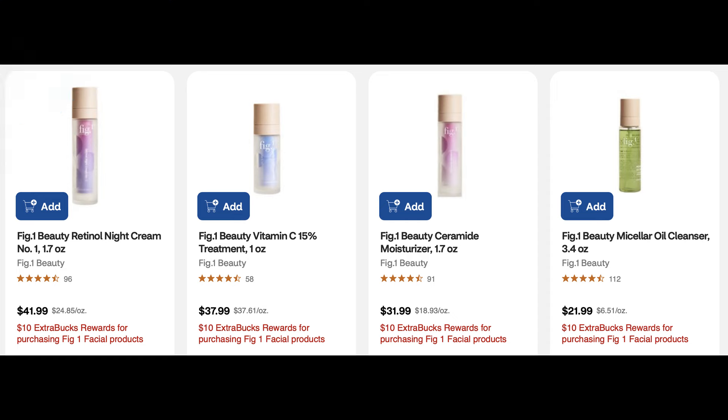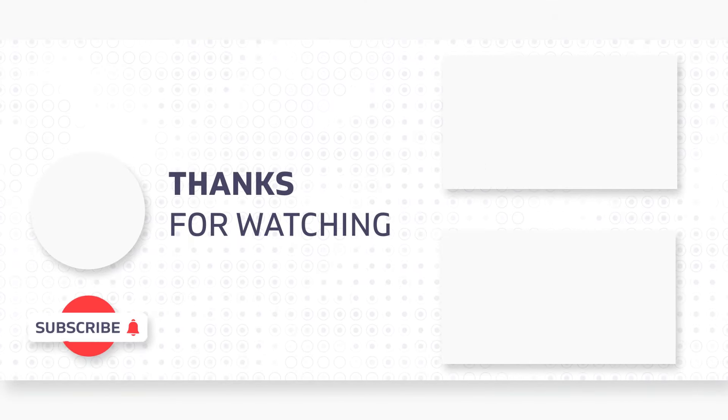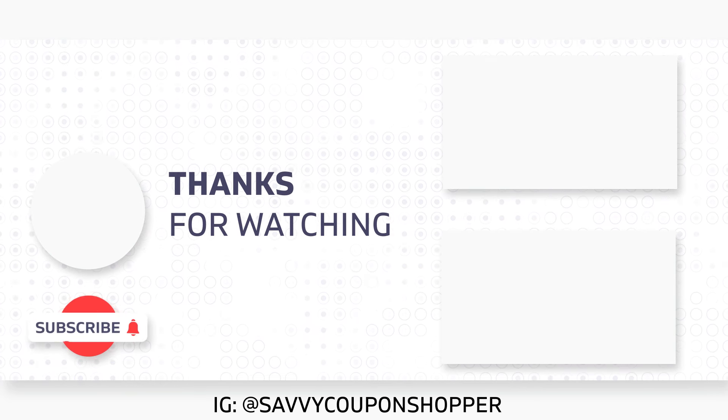And those are your CVS unadvertised deals for August 4th through the 17th. I know there are more and likely more updates coming, so stay tuned on my channel. If you guys have any updates, drop them in the comments to help out our couponing family. Check out some new videos, good luck with your deals, and we'll talk very soon in my haul — take care.